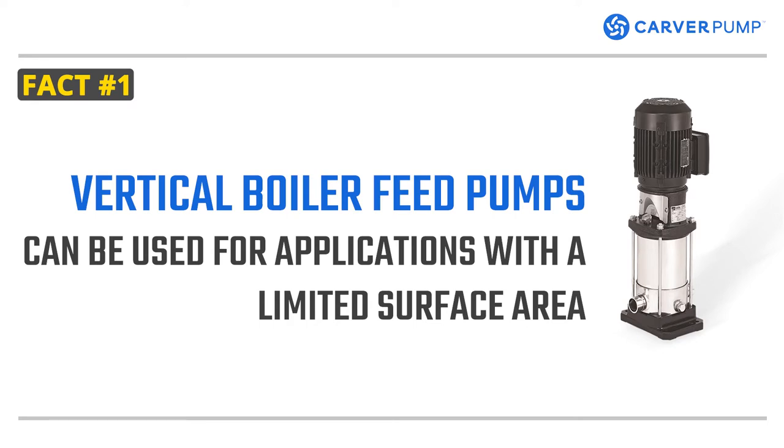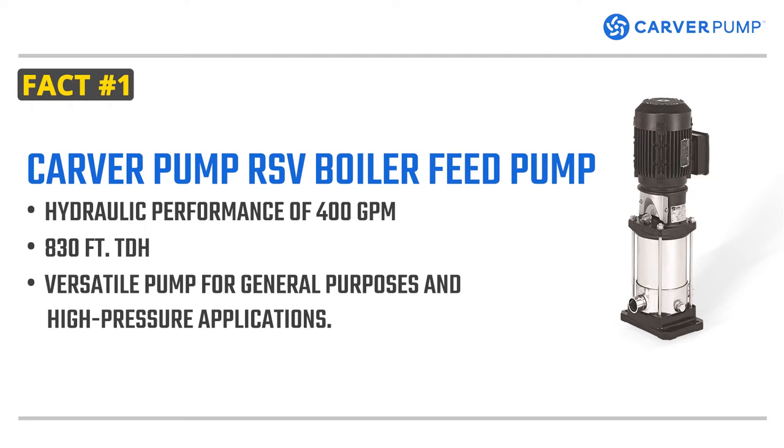Vertical boiler feed pumps can be used for applications with a limited surface area. The RSV inline vertical centrifugal pump is designed to take up a small amount of installation footprint. It has hydraulic flows up to 400 gallons per minute and 830 feet total dynamic head. It's a versatile pump used for both general purpose and high pressure applications.